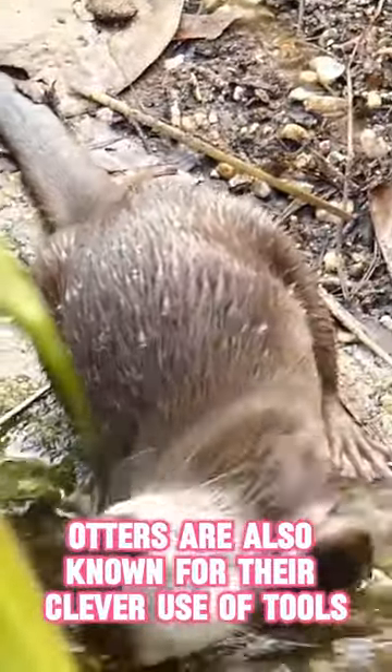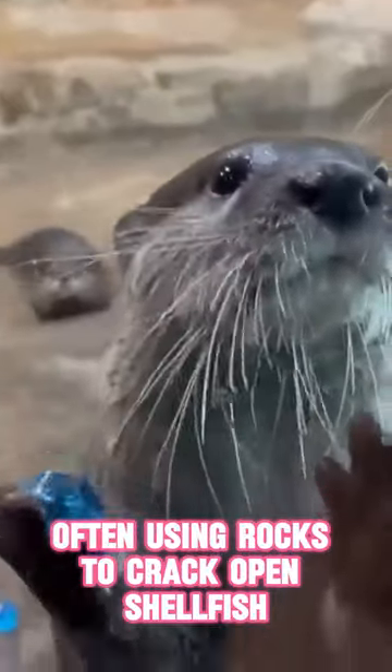Otters are also known for their clever use of tools, often using rocks to crack open shellfish or open clamshells while floating on their backs.